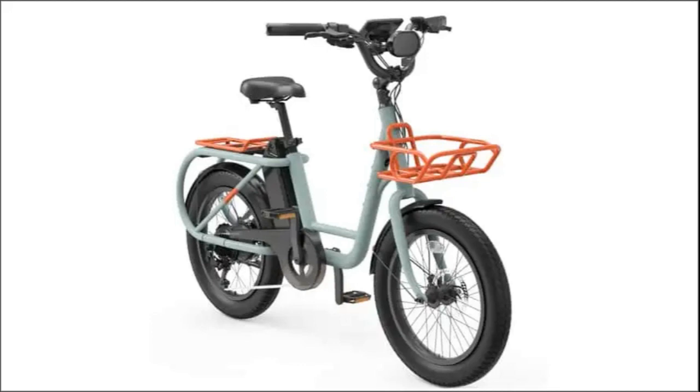The e-bike features a 5.5-inch digital display that serves as a dashboard, showing essential data such as range and calories burned. Smartphone integration enhances the overall riding experience, making it connected and convenient.